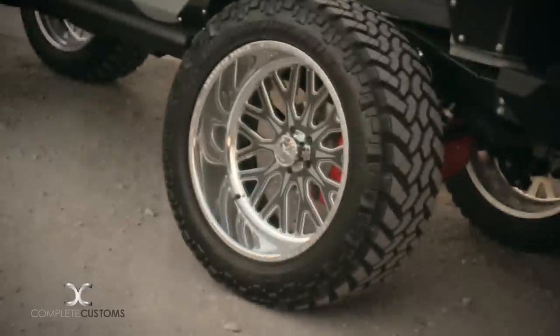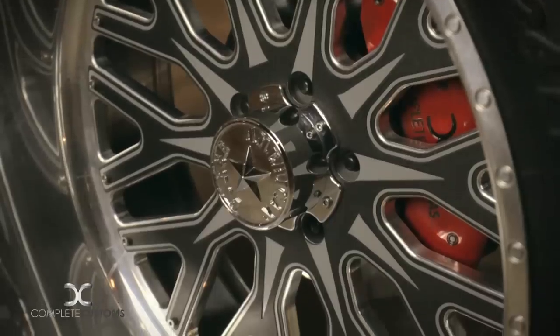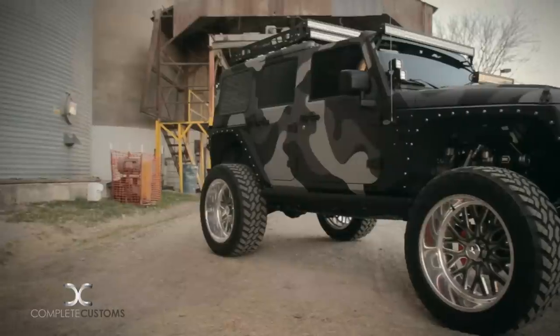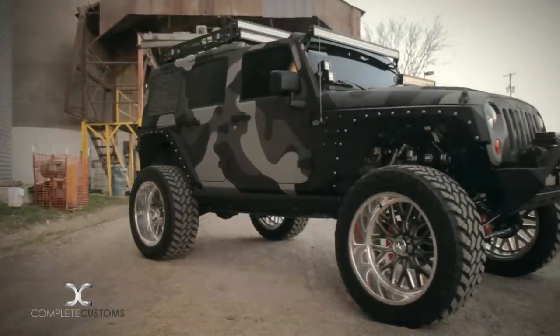American Force sent us out their new Fallout wheel, 24-inch. It has a custom faceplate where you can paint it, and we painted it to match the exterior of the Jeep. We then wrapped the wheels in some 38-inch Nitto Trail Grapplers.